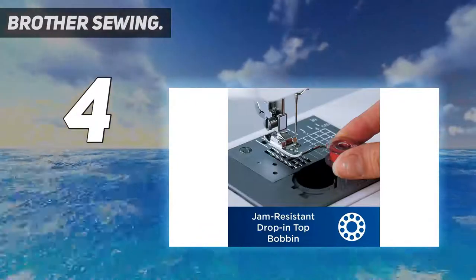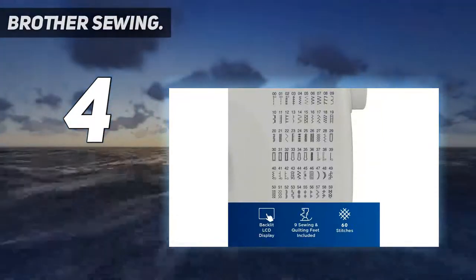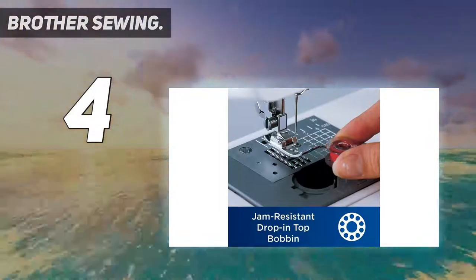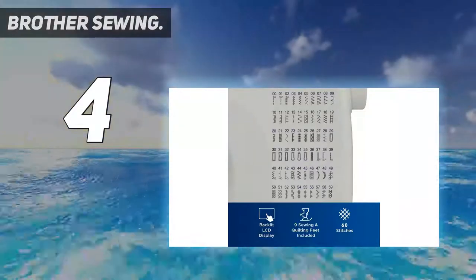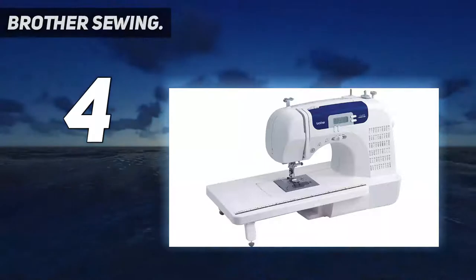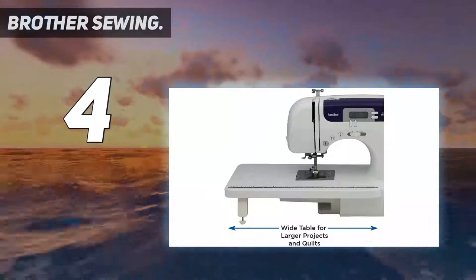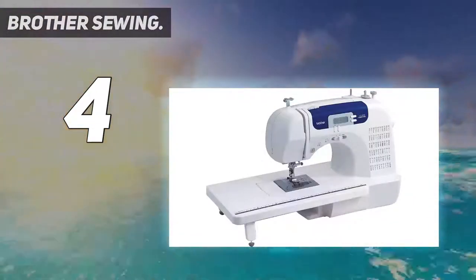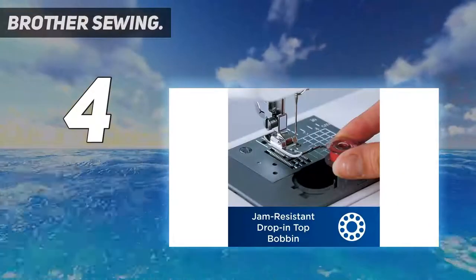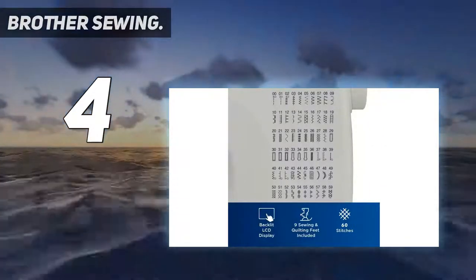However, as far as sewing capabilities are concerned, the ST371HD definitely has an edge due to being one of the best heavy-duty machines. But if you're not looking to work on extremely demanding sewing projects, the CS6000I would turn out to be just as good. The ease of use it offers is great, making it one of the better options for sewers who haven't worked on demanding projects before. The stitch selector works great and speeds things up, and there's also an automatic needle threader which further improves efficiency.